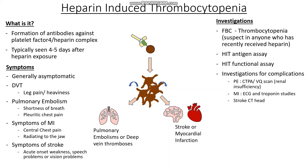For a PE, we would usually do a CTPA — a CT pulmonary angiogram. This is done in most patients who have no renal failure and are not pregnant, because it uses contrast. If they are pregnant or have renal dysfunction, we can do a VQ scan instead. For an MI or myocardial infarction, we can do ECGs and troponin studies. And finally, for strokes, we can do a CT head.